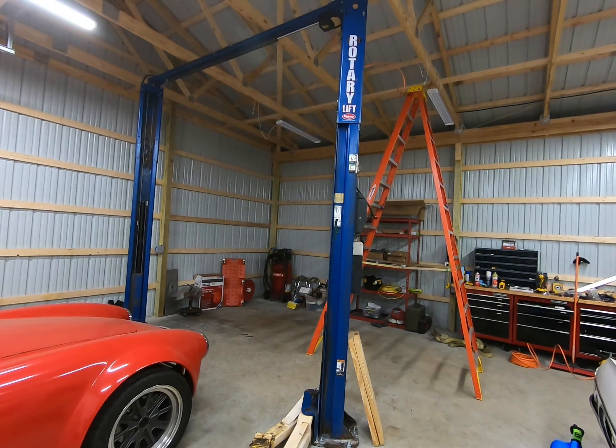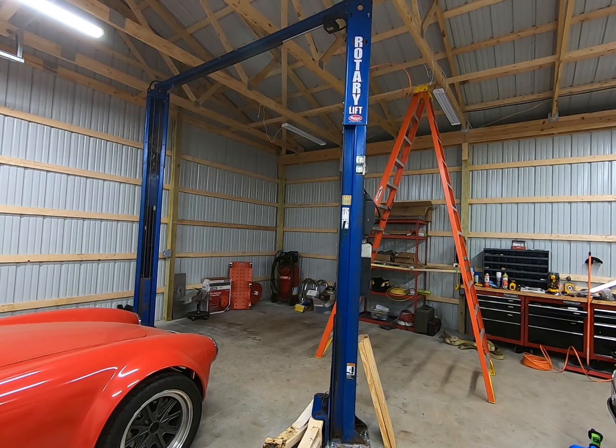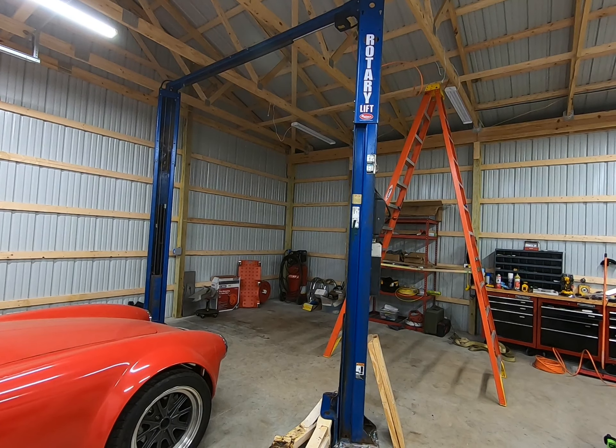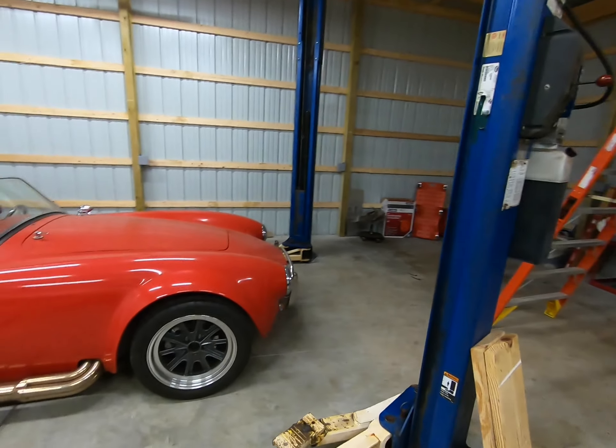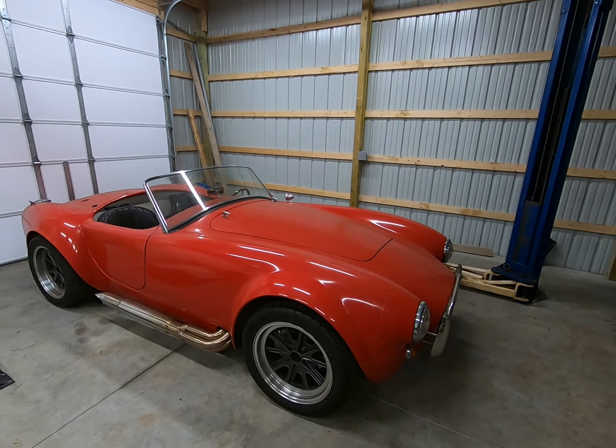I have my lift in. It's old, it's crusty. It took me a long time to get it cleaned up and ready and installed, but I don't care because it's mine and it works. I'm happy. But most importantly, I finally got the Cobra.